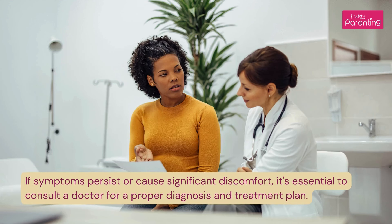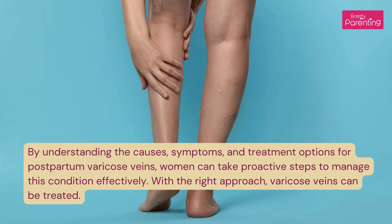When should you consult a doctor for postpartum varicose veins? If symptoms persist or cause significant discomfort, it's essential to consult a doctor for a proper diagnosis and treatment plan. By understanding the causes, symptoms, and treatment options for postpartum varicose veins, women can take proactive steps to manage this condition effectively.